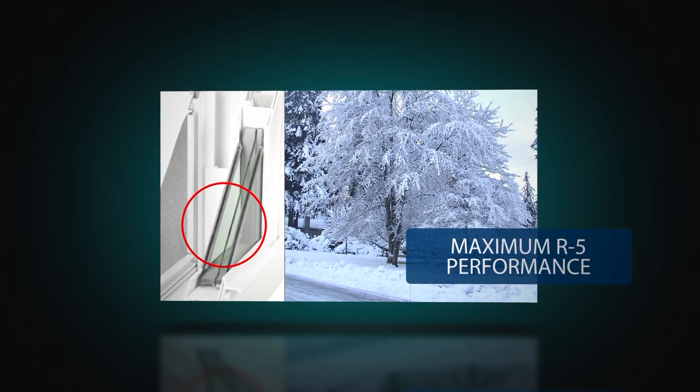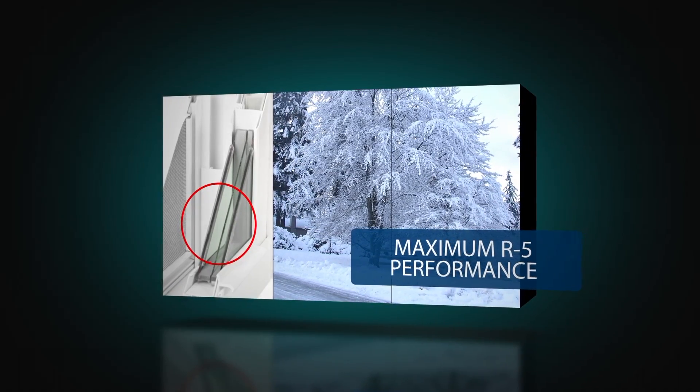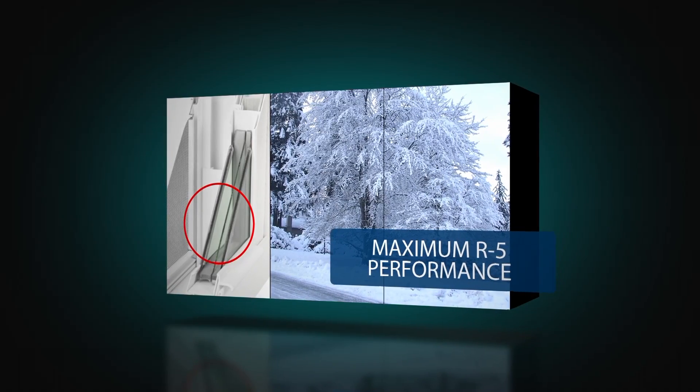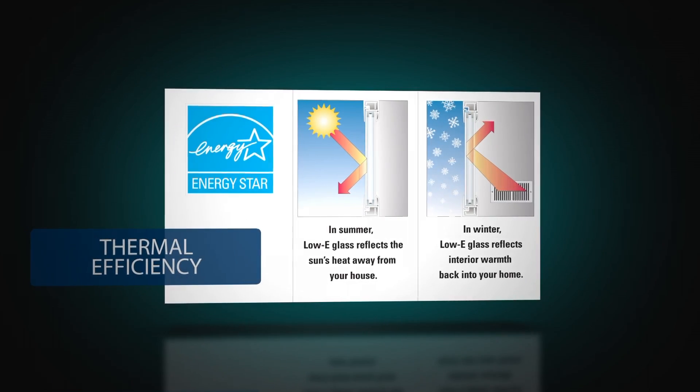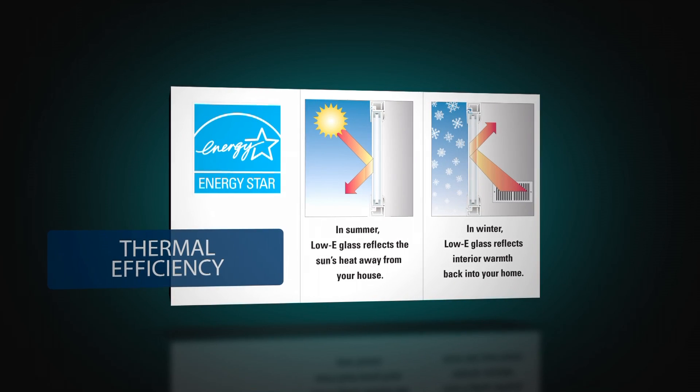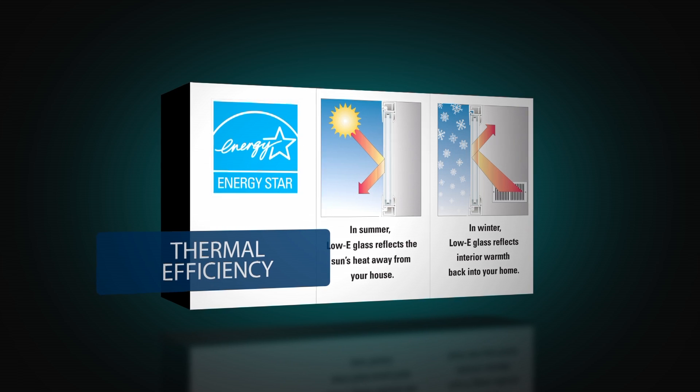R5 thermal performance is available with two triple pane options, and when added to the insole core multi-cavity foam fill frame option, maximum energy efficiency is achieved. Our standard insulated glass offers thermal protection with low-e glass and argon gas for enhanced performance and utility savings.